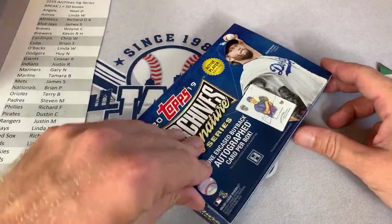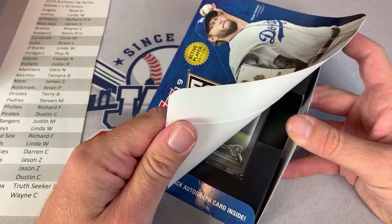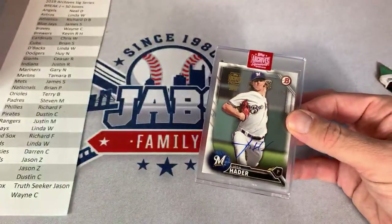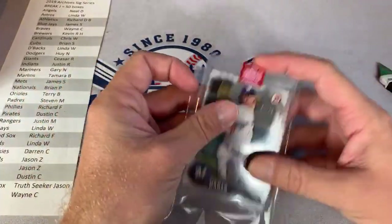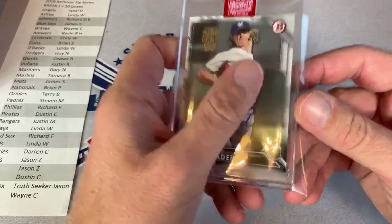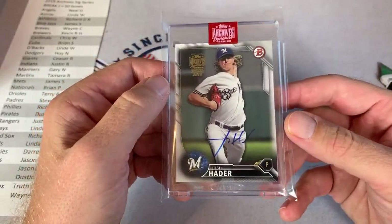This is box number 19 out of 50 for this first round. Thank you to all 800 people watching right now. We have a Brewer right here — looks like a P, maybe a Pirate, but no, it's Josh Hader. That's way better than a Pirate. If it was a Pirate it might have been a Kevin Newman. We got a Josh Hader for the Brewers — Kevin's second hit. Josh Hader, one of the top relievers with crazy strikeout numbers.